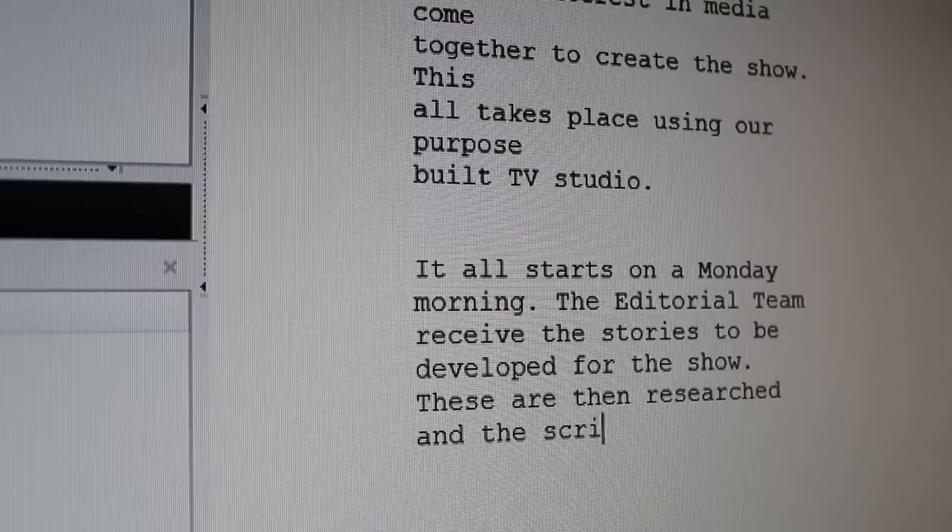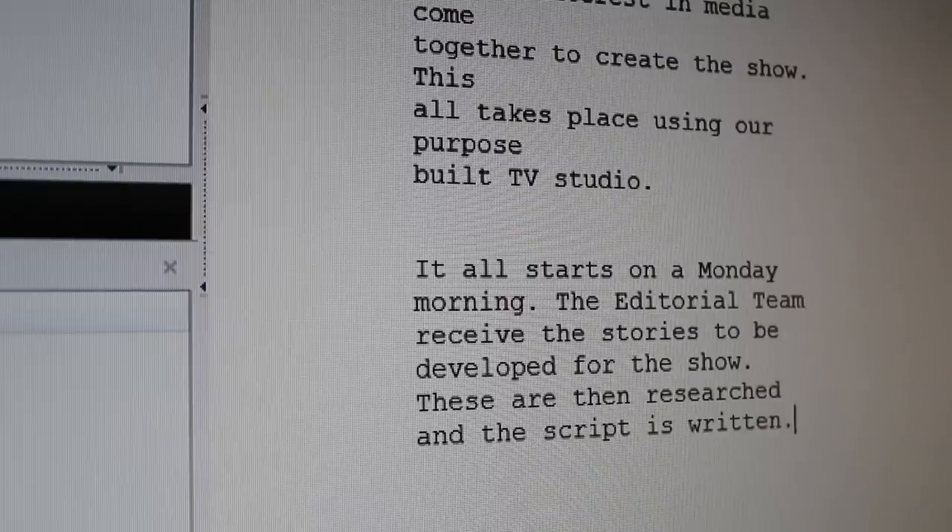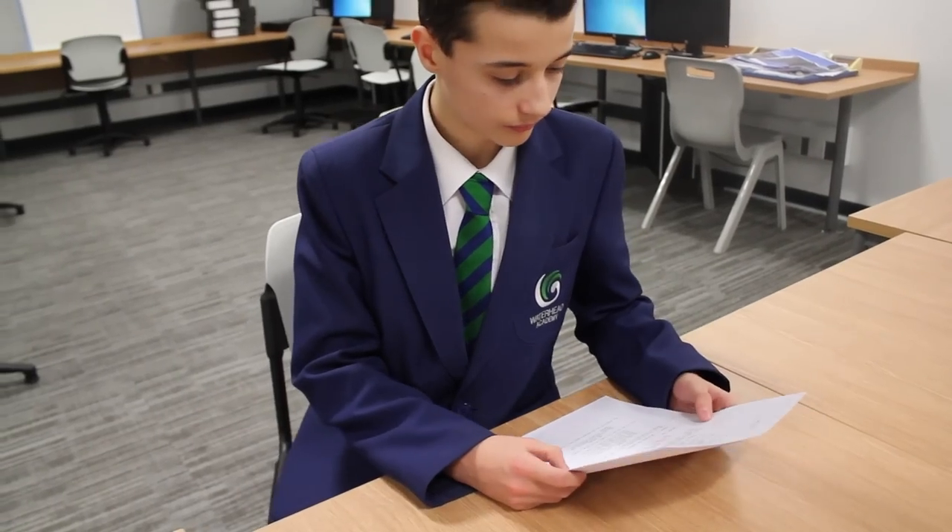It all starts on a Monday morning. The editorial team receives the stories to be developed for the show. These are then researched and the script is written. The presenters then have the rest of the day to rehearse it.